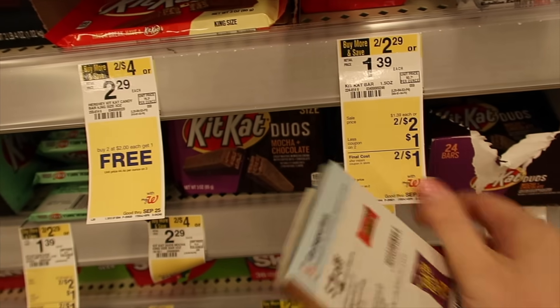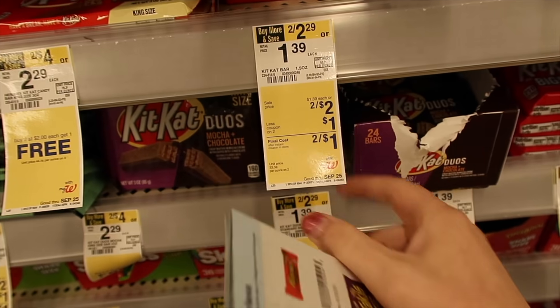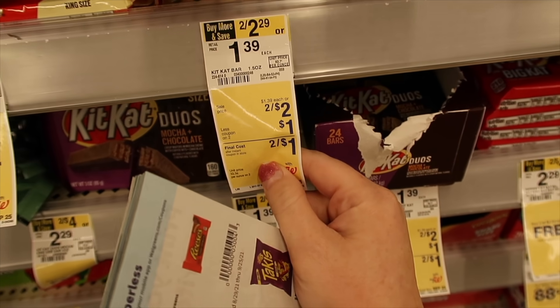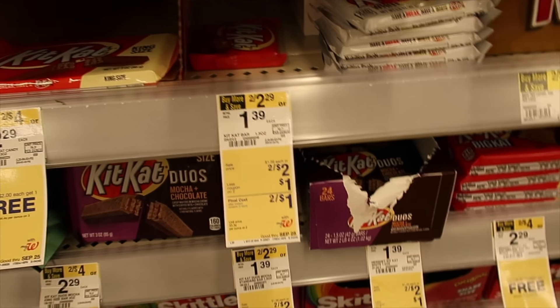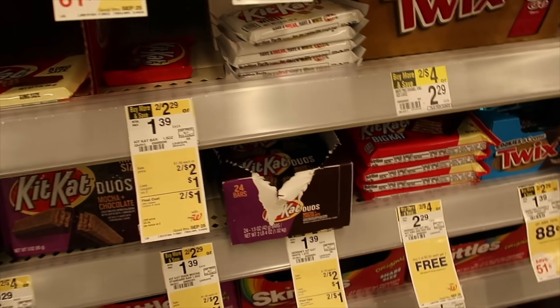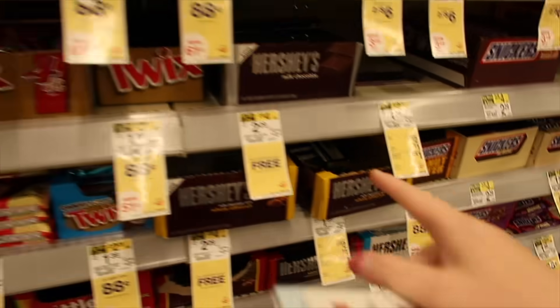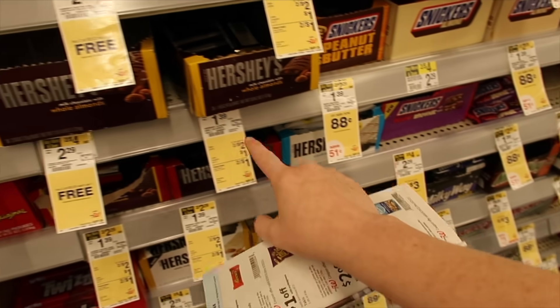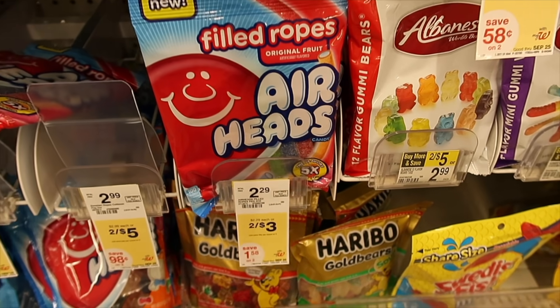The Hershey candy is on sale two for $2, and there's a $1 off two coupon in the Walgreens booklet, making each candy bar just 50¢. I've seen a lot of people stocking up on this for Halloween. A lot of my store's stock is sold out already — it's a great stock-up deal if you need candy bars.